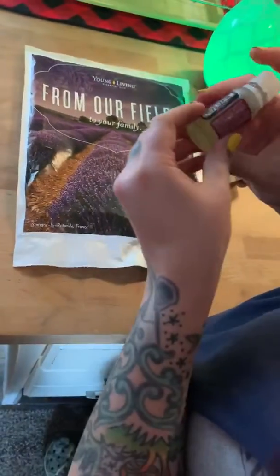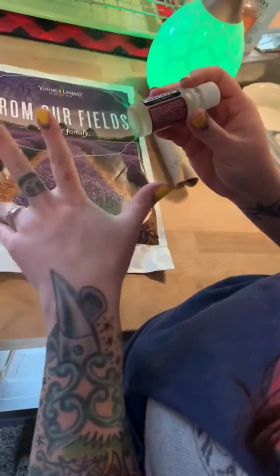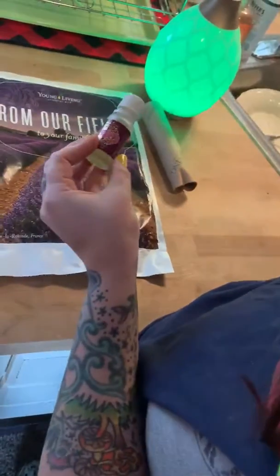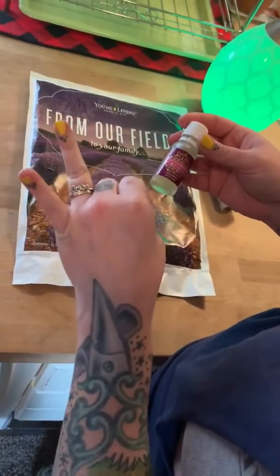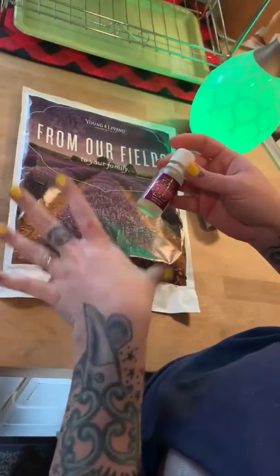So this is an oil formulated more for women. You can put it on your stomach, your feet, or your inner thighs. You can't use it more than twice a day. It's really good for menopause and hormonal imbalance, things like that.